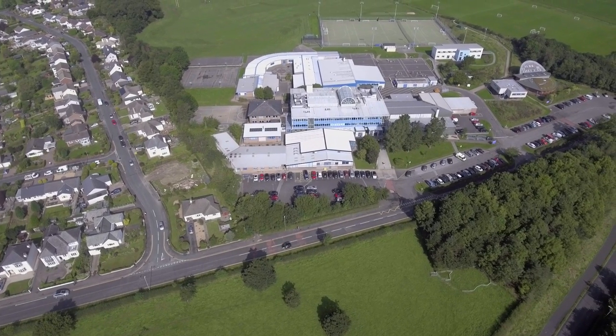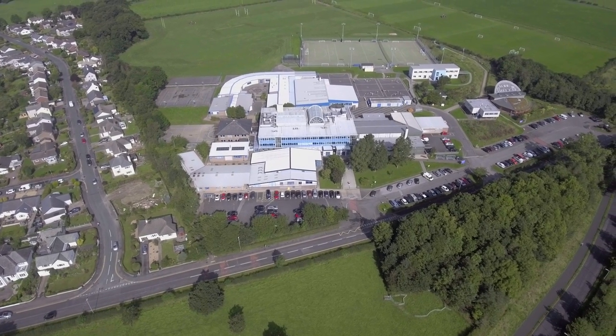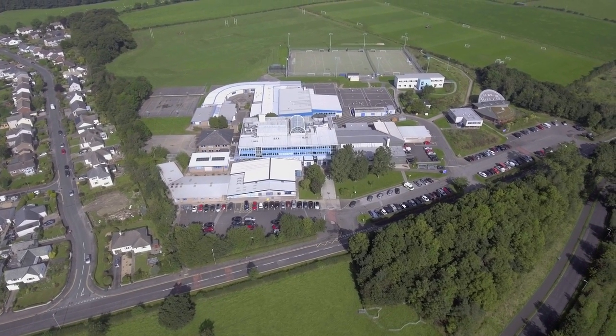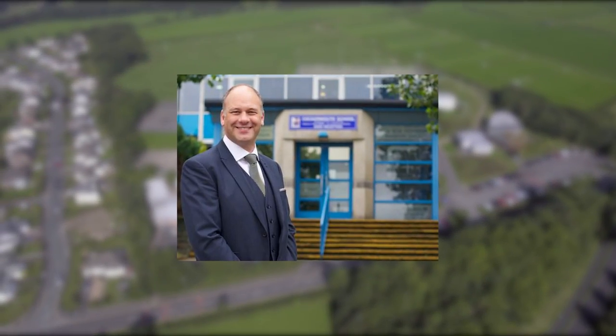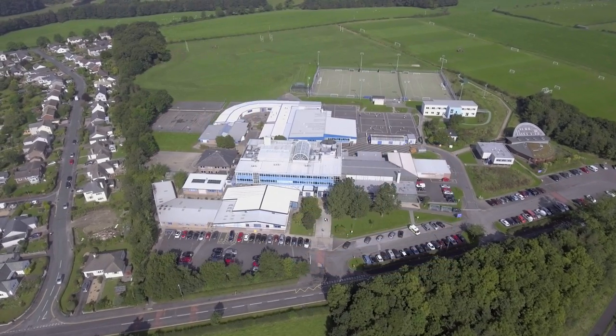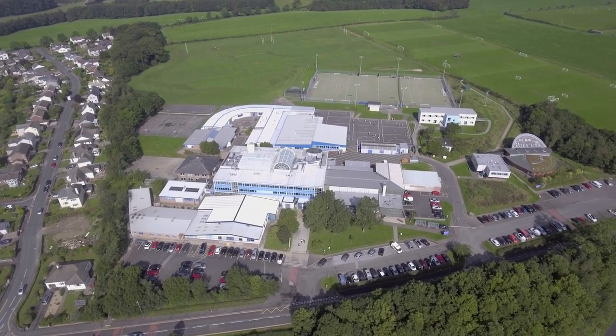Cockermouth School was formed in 1984 when two schools joined together: Cockermouth Grammar School and Derwent Secondary School. It's for pupils ranging between the ages of 11 and 16, and the current head teacher is Dr. Rob Petrie. There is also a new sixth form centre for pupils ranging from 16 to 18 for further education.